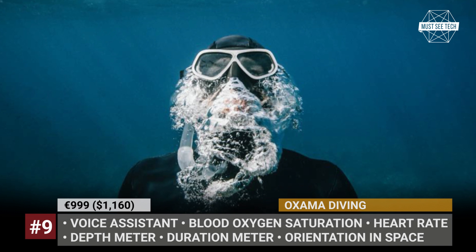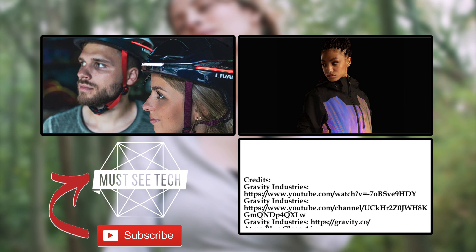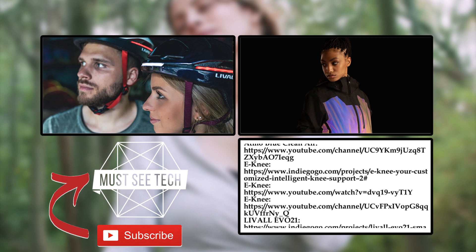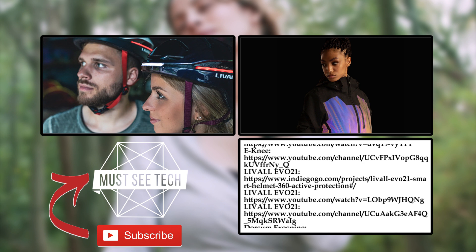Are you one of those people who dream about the future when we'll be able to augment our bodies with powerful hydraulics, improve eyesight with super VR lenses, and so on? Let's talk future in the comment section below.